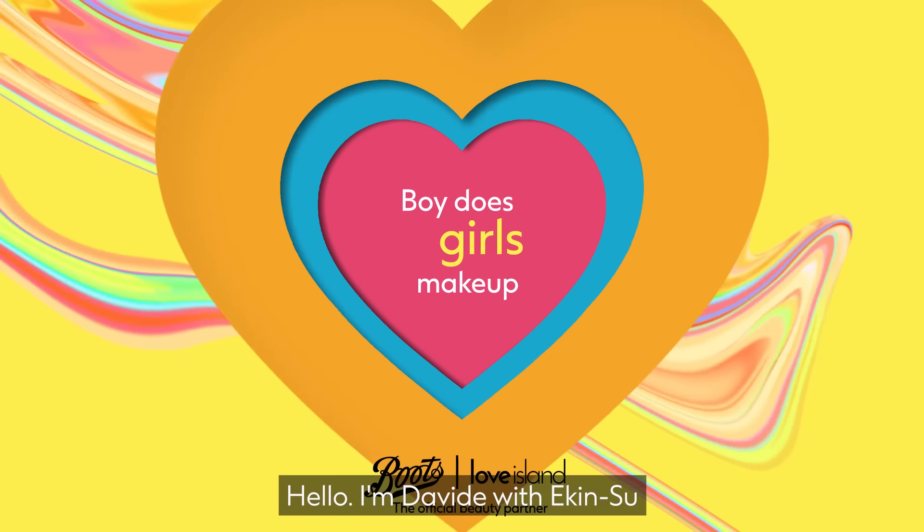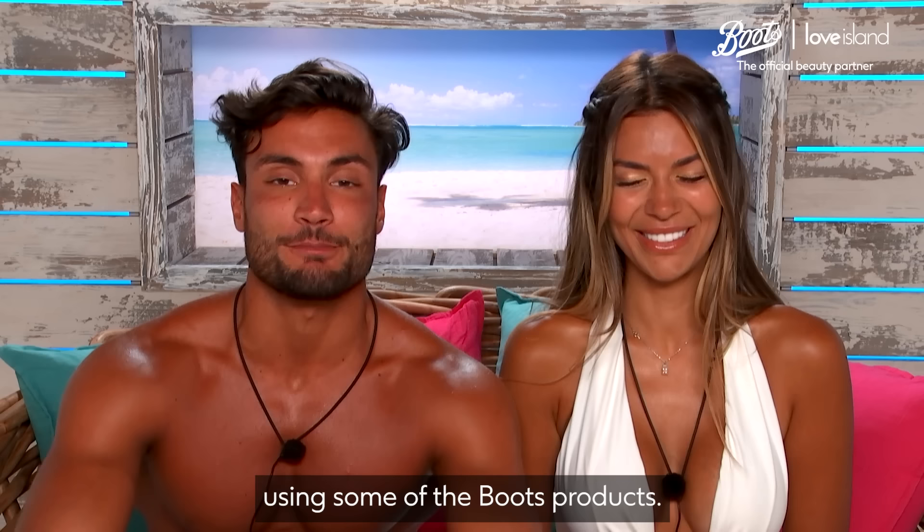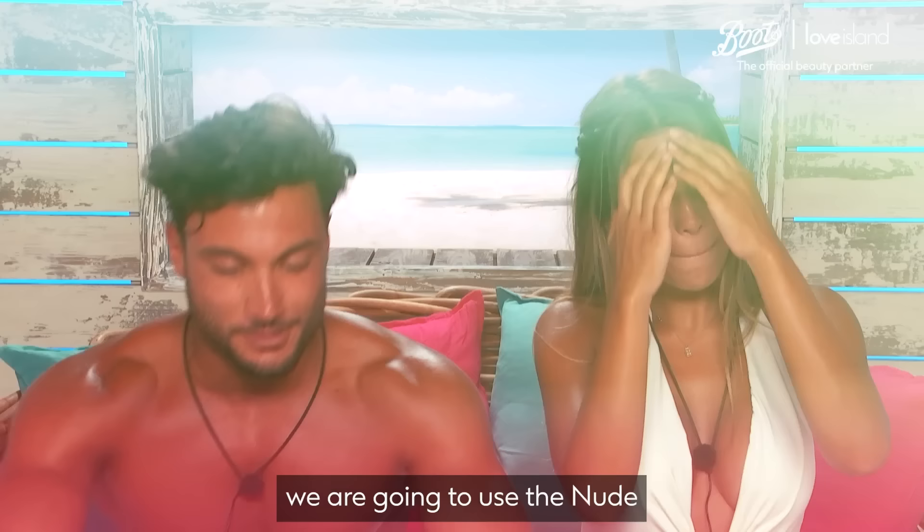Hello, I'm Davide with Akin Su, and today I'm going to be doing hair and makeup using some of the Boots products. To start, we are going to use the nude Shuda Beauty from Boots.